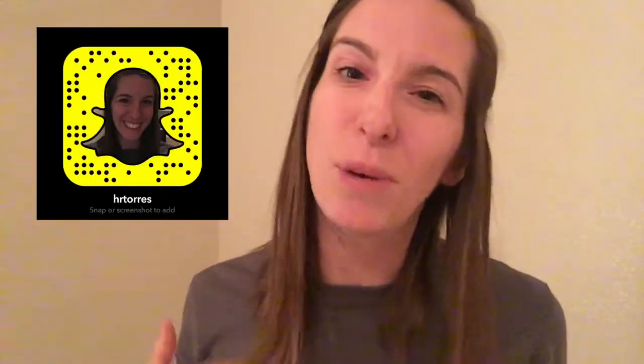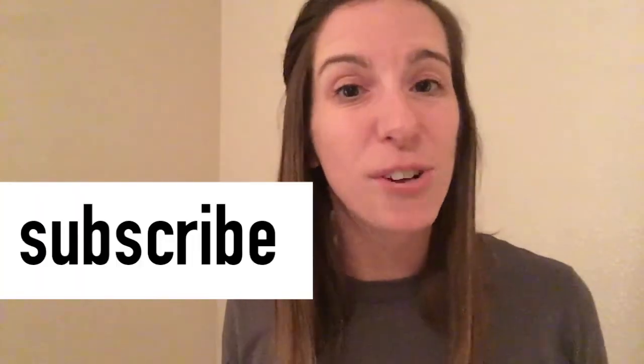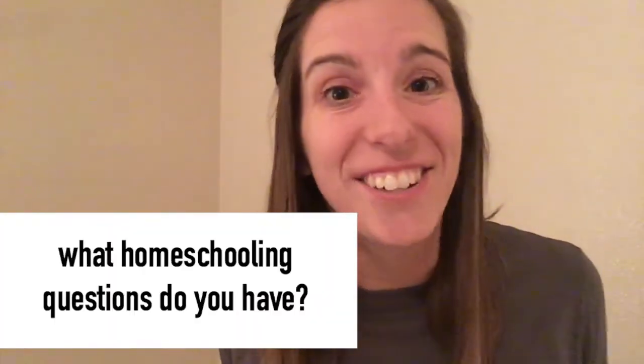Thank you so much for watching. That's basically a day in the life of a homeschooler. Kids are in bed and I'm going to go make some hot tea, read my book, and maybe get on social media a little bit. If you want to see what our day-to-day homeschool looks like, we are over on Snapchat — my kids take over every now and then, it's pretty fun. If you like this video, go ahead and subscribe and I want to hear from you — what homeschooling questions do you have that I can answer? I really appreciate your time and I hope this video gave you some value. Have a great night, I'll see you soon. Bye!